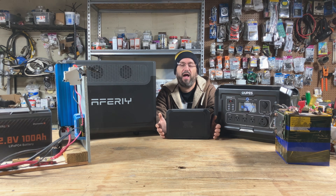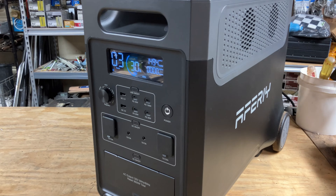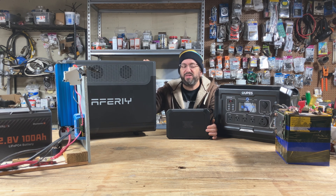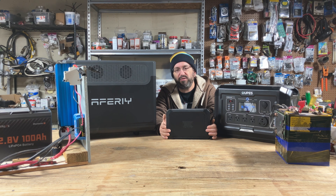Next up is charging. Does it do AC charging? Does it do solar charging? How fast does it charge? Can you do AC and solar simultaneously? Some brands — even some premium ones like Anker Solix — limit the amount of solar input. If a unit this size can only do 60 volts of solar in, that really limits what panels you can use. For bigger models, make sure it can accept at least 100 to 150 volts of solar input. Double-check how well the unit handles charging overall.